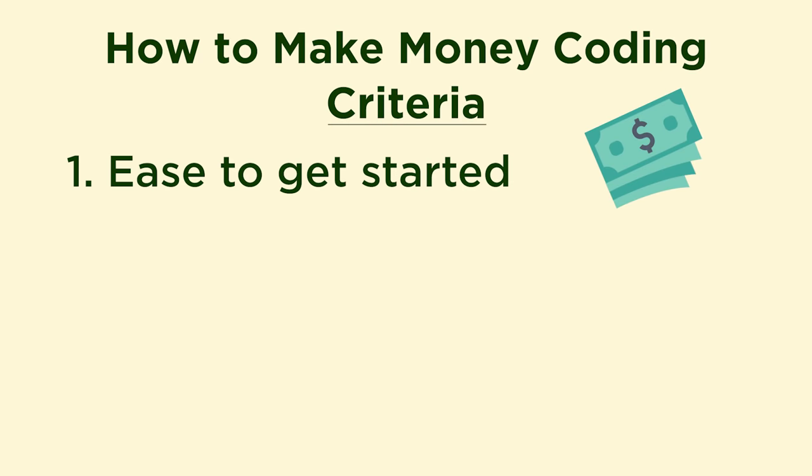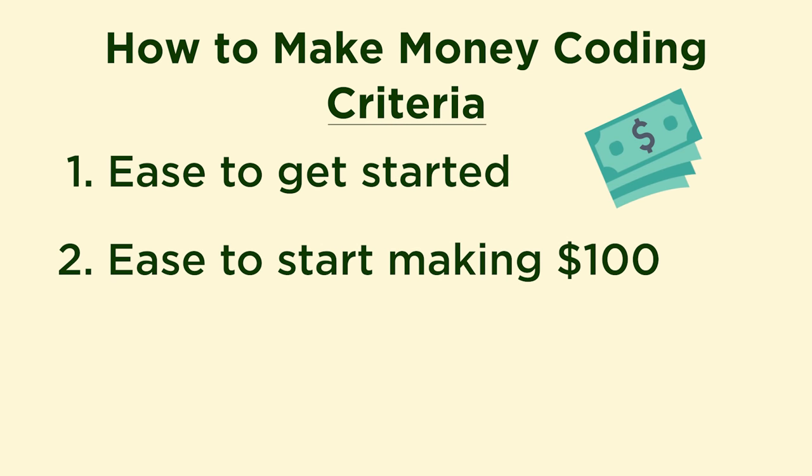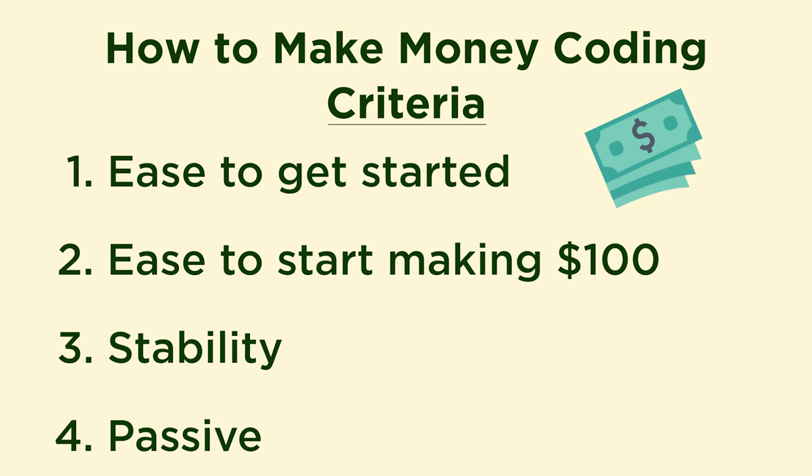The first criterion is how easy it is to get started. The second is how hard it is to get to making $100 per month. The third is how stable that stream of income is. And the fourth is how passive that stream of income is. An assumption I'm making is that you are proficient in coding, or at least can get yourself to a point where you become proficient enough to start taking on these different coding projects to make money.